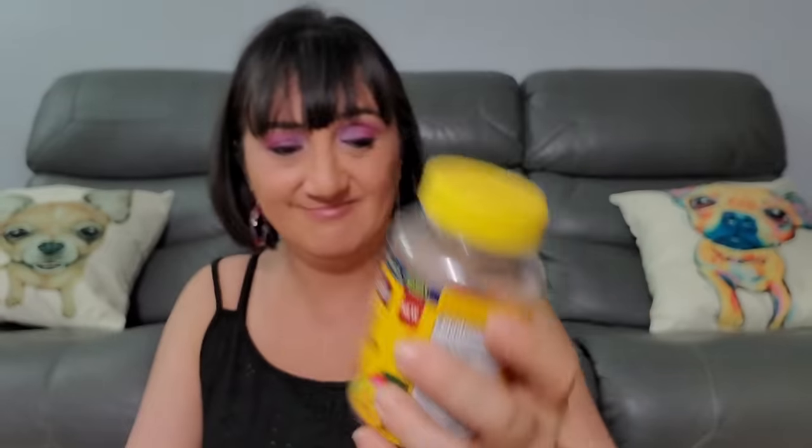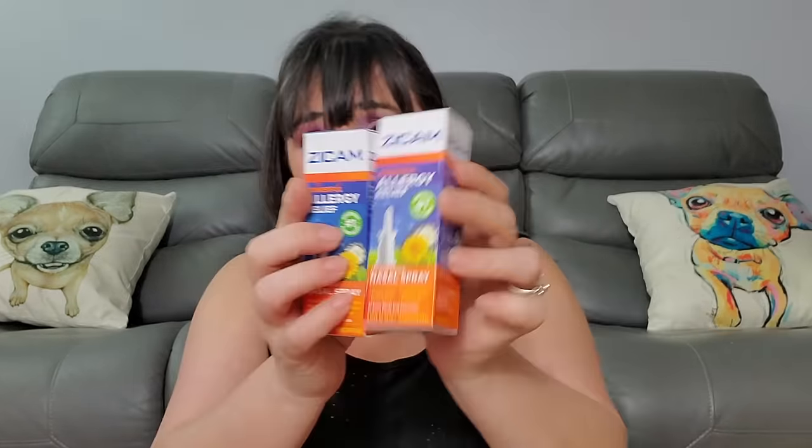We got a Fiber supplement by Nature's Made — expiration October 2024. Everybody needs good fiber in their diet. Lutein and Zeaxanthin — clean studies, eye and brain support, helps the eyes from blue light — November 2024, still doing good. Another lip mask. We got two Zicam Allergy Reliefs. A lot of people use these nasal spray ones. We got Bug Bite Patches by Nature's Willow.